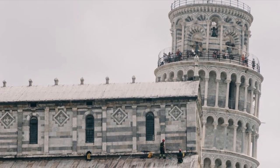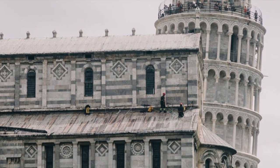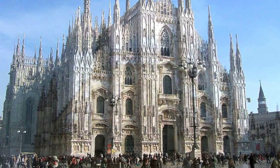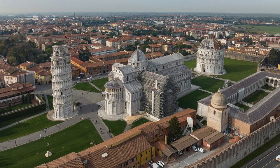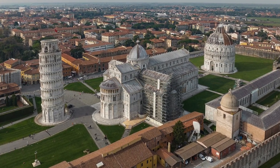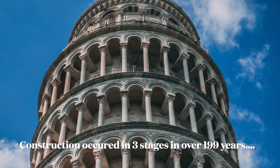A 2001 study seems to indicate Diotsalvi was the original architect, due to the time of construction and affinity with other Diotsalvi works, notably the Bell Tower of San Nicola and the Baptistery, which both are in Pisa. Construction of the tower occurred in three stages over 199 years.